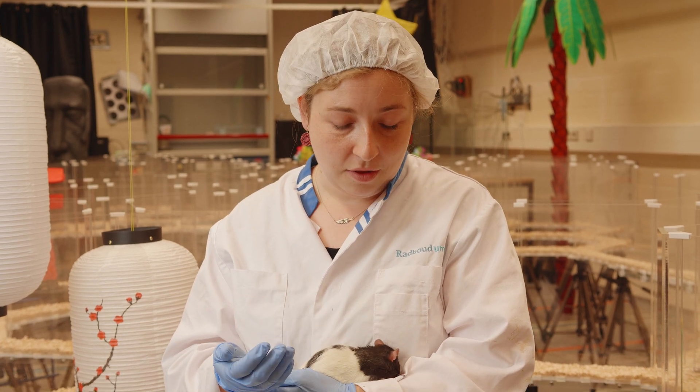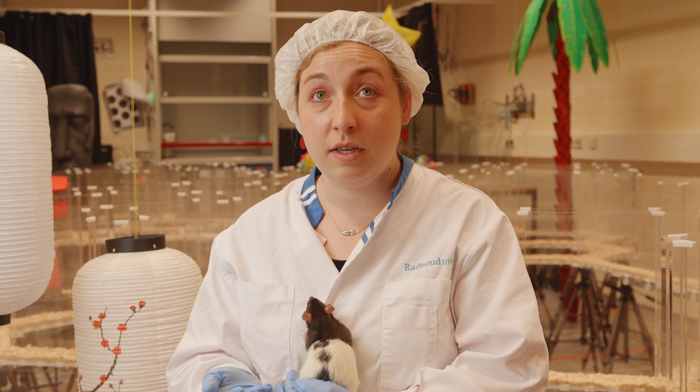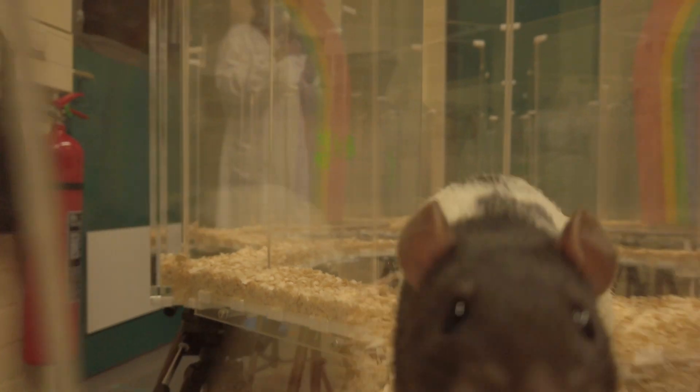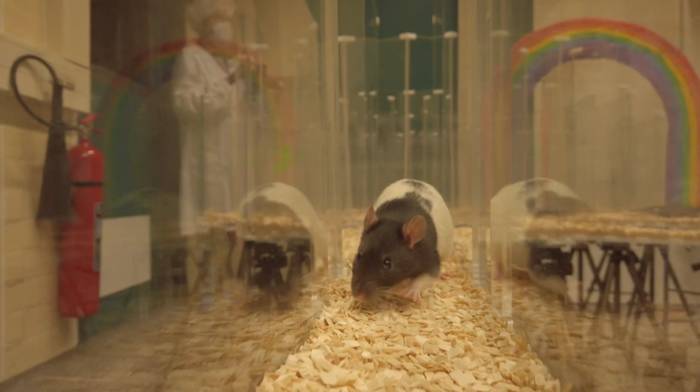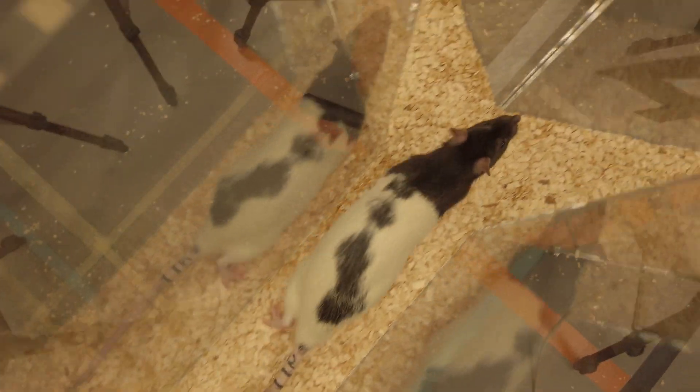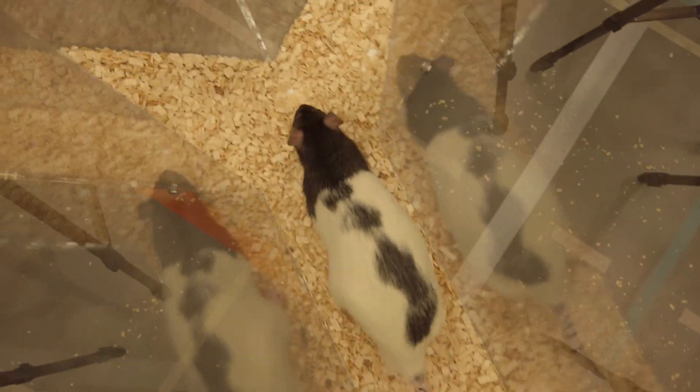You can think of it like when you live in a city and you want to find your favorite restaurant. If you've lived in that city for a long time, it's very easy because you know the way. But if you're in a new city, it will take you much longer to find it.